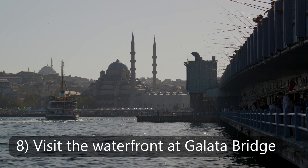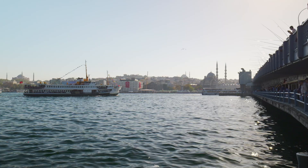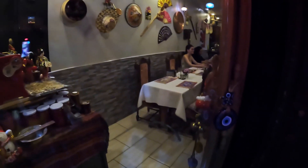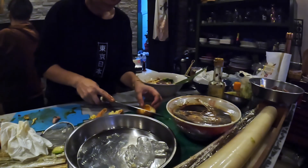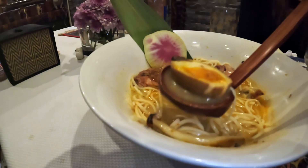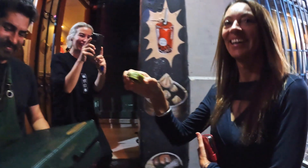Galata Bridge is an iconic spot with wonderful views across the water to the city. You have to try this Asian fusion restaurant for fantastic and unique food — Premium Wagyu baked dumplings. Oh my god, the first thing you notice is the delicious smell, and the taste is incredible. They were so friendly; they even shared their baklava with us.